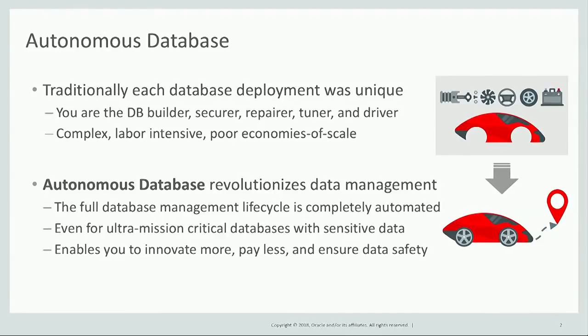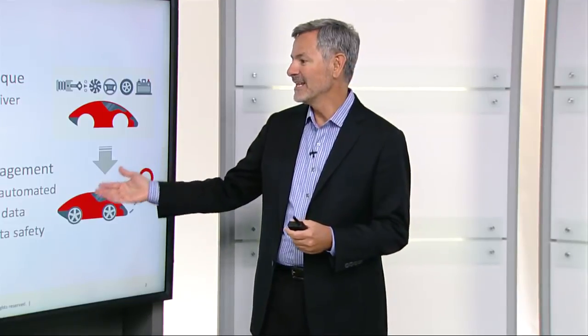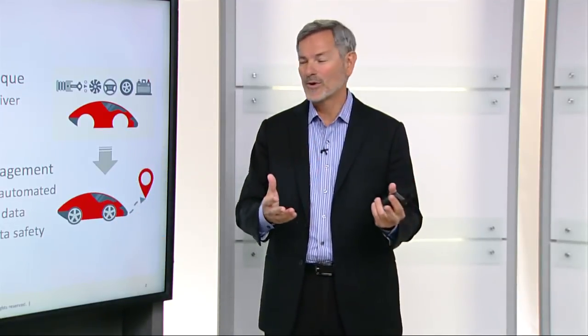Now with Autonomous Database, we're going to revolutionize database management. The full management of the database lifecycle is completely automated, and this is true even for ultra-mission-critical databases with sensitive data. This is going to enable you to innovate a lot more while paying less and ensuring data safety.